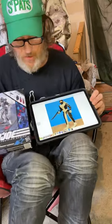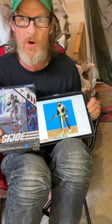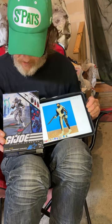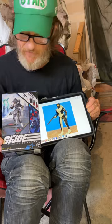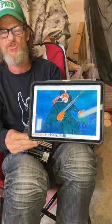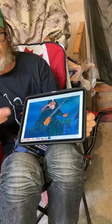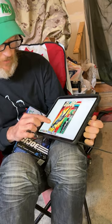Hasbro has stayed true to its goal of capturing these figures in their true 80s form and just modernizing them on a subtle but noticeable level. That's almost the perfect picture to show the difference between the old 1980s three-and-a-half-inch and today's six-inch figure. In the cartoon they depicted him looking more Hawaiian than the action figure could allow at the time with its paint limitations.